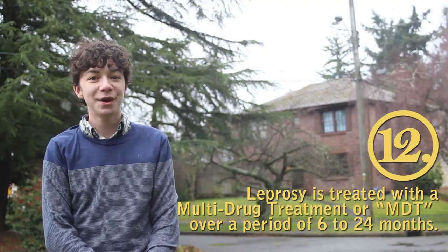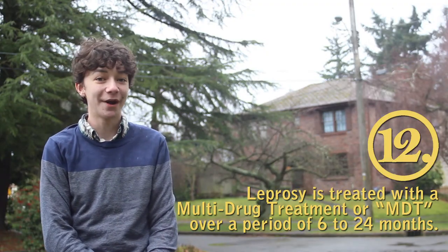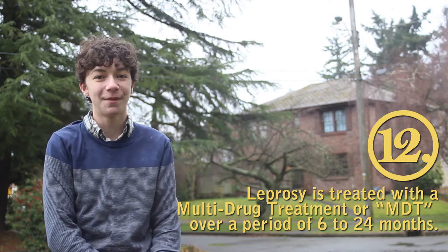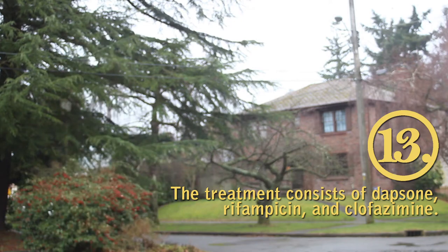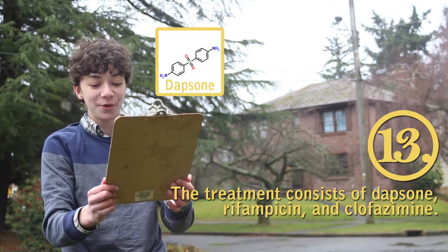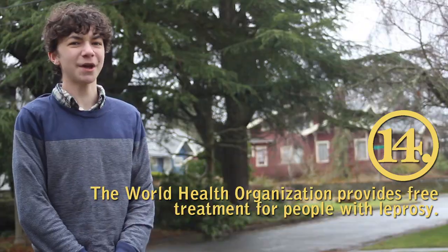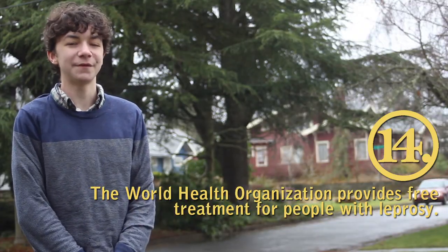Leprosy is treated with a multi-drug treatment, or MDT, over a period of six to 24 months. The MDT consists of dapsone, rifampicin, and clofazamine. The World Health Organization offers this treatment for free.